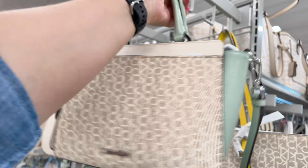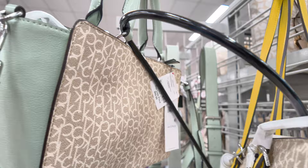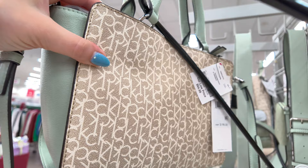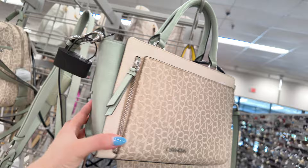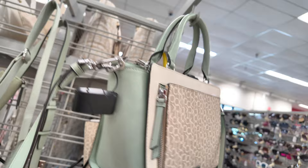They have them tied down. This one is $64.99 here at Burlington — original $198. They're going up in prices. $64.99 for that Calvin Klein — let me know in the comments if you think it's too much.